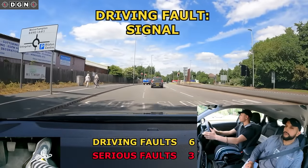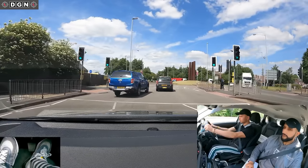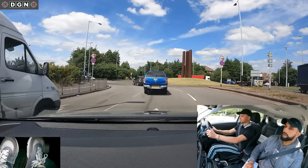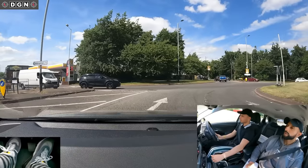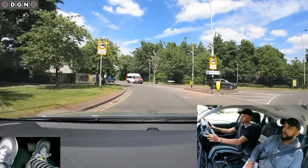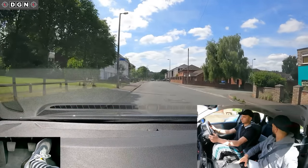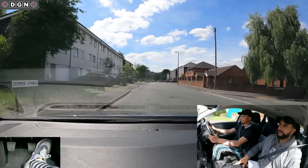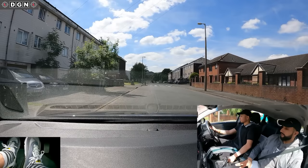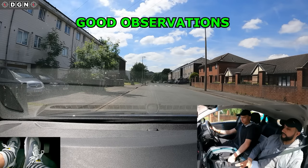At this roundabout he shows good lane discipline, but again doesn't signal to exit. Now I'm going to ask Preet to carry out an emergency stop. He stops quite well. Remember to keep both hands on the steering wheel during the emergency stop — Preet does take one hand off, but this wouldn't really be marked as a fault as long as you keep good control. He carries out good all-round observations before moving off.